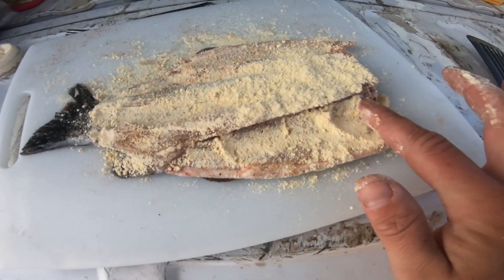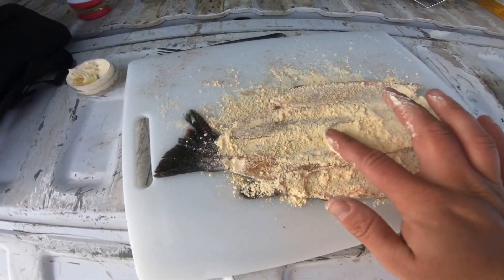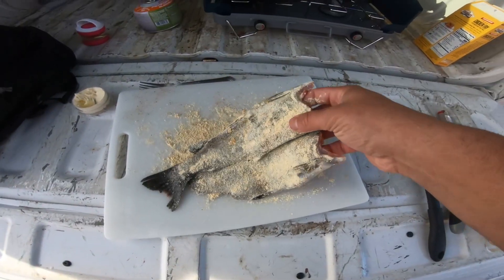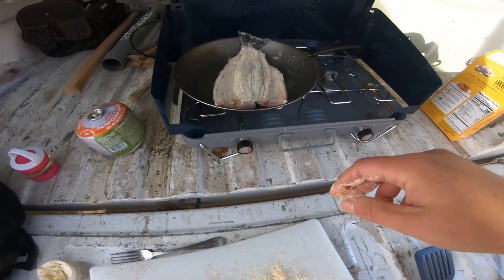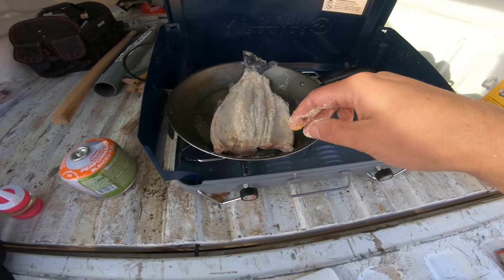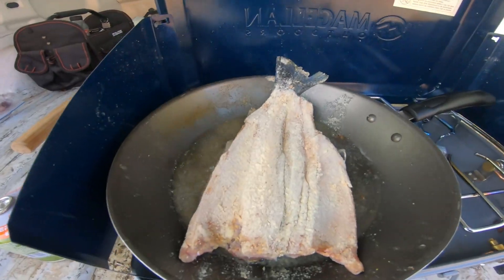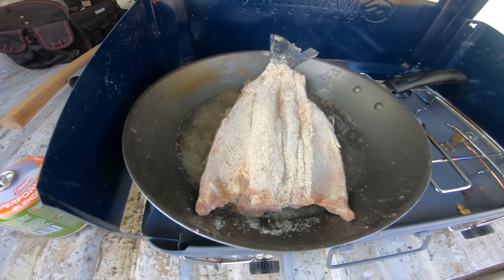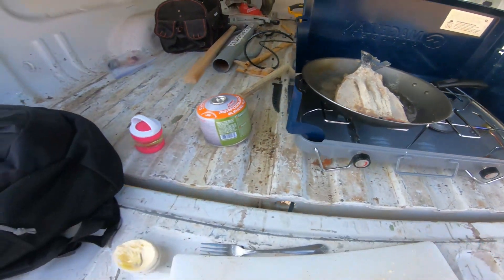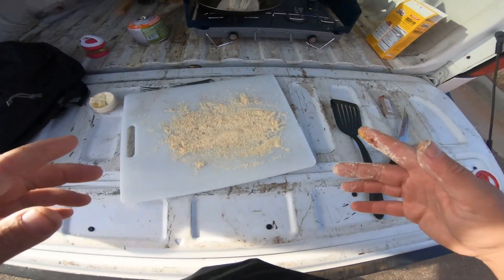My pan is getting hot, telling me it's ready — it says come on, bring on the fish, bring on the trout. We are set in stone. Probably shouldn't have splashed it like that, a little messy, but we are good to go. Listen to that sizzle, man. It already smells so good, I'm not even kidding.